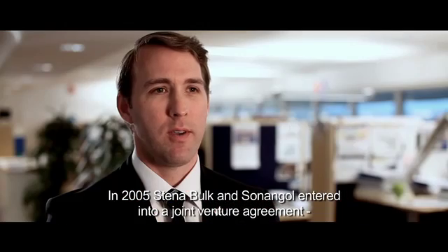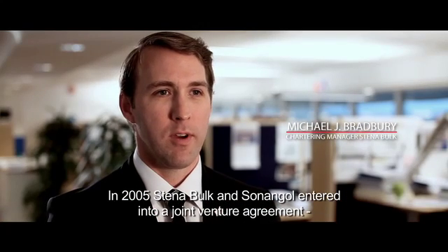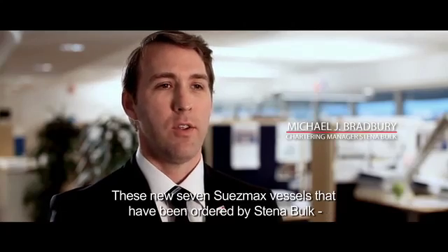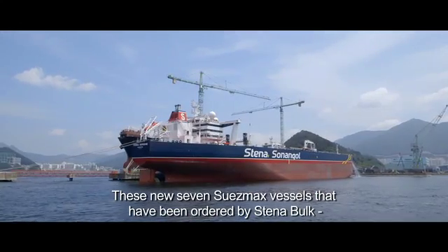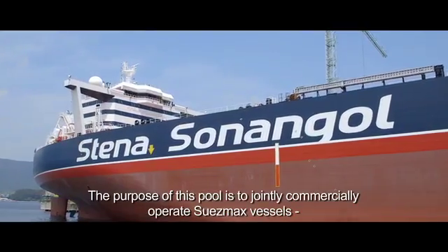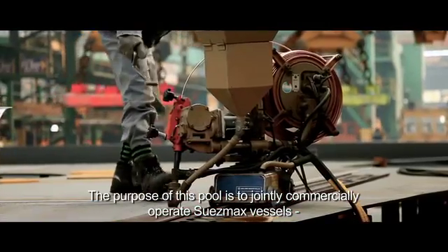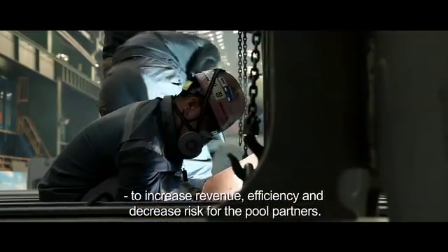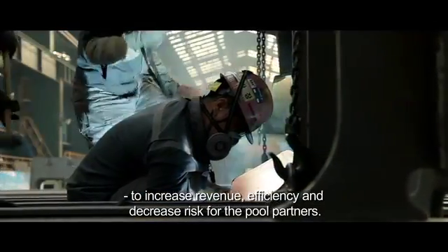In 2005, Stena Bulk and Sonangal entered into a joint venture agreement which is headquartered in Houston, Texas. These 7 new Suezmax vessels ordered by Stena Bulk will enter into the Stena Bulk Suezmax pool. The purpose of this pool is to jointly commercially operate Suezmax vessels to increase revenue, efficiency, and decrease risk for the pool partners.